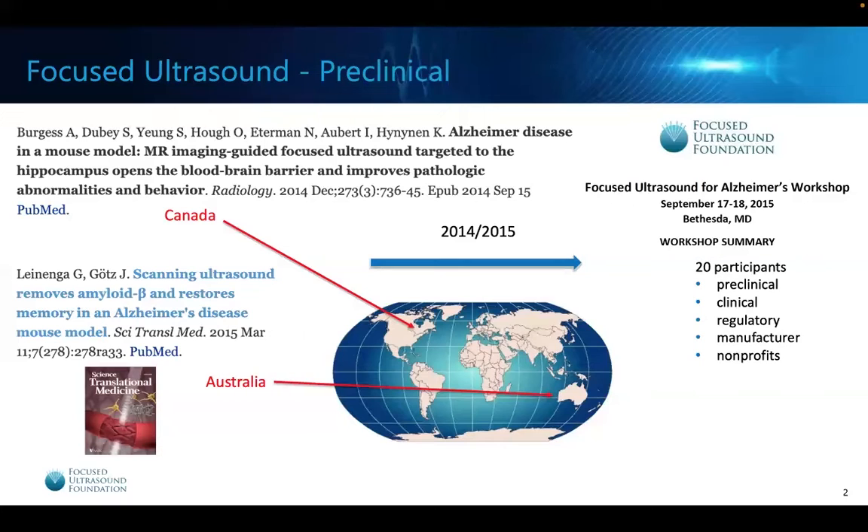We thought this was very interesting — we really needed to get these people together, convene the community, and figure out how we could get this into clinical trials. So we organized the first focused ultrasound for Alzheimer's disease workshop in 2015. We invited participants from these labs, as well as clinical experts including neurologists, neurosurgeons, neuroradiologists, regulatory personnel, different manufacturers and nonprofits, and sat down to discuss these results and how to formulate the first in-human clinical trial.